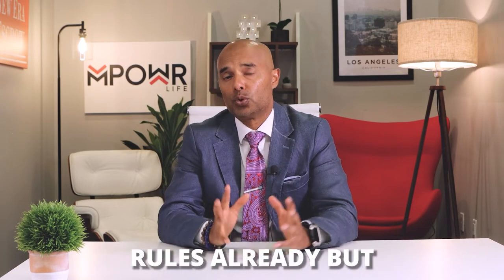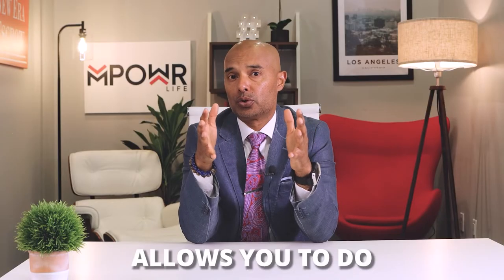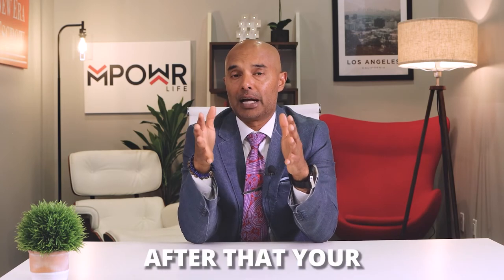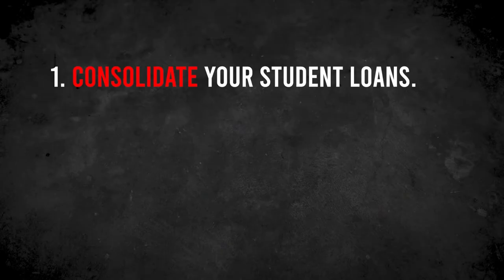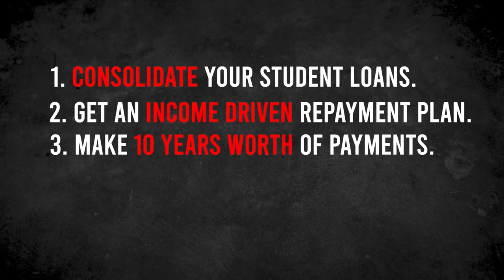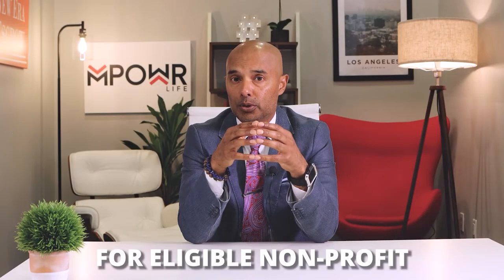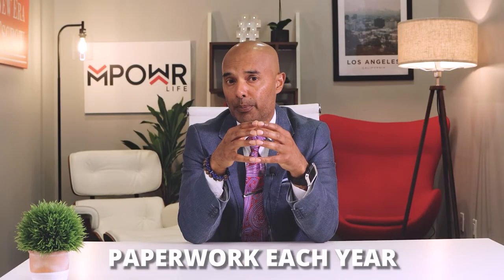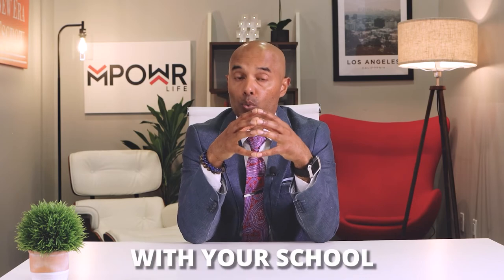If you've been following these rules already but still experience financial difficulty, apply for Public Service Loan Forgiveness, or PSLF. This program allows you to do public service work for 10 years, after which your remaining balance will be forgiven. To apply: consolidate your student loans, get an income-driven repayment plan, make 10 years' worth of payments (or 120 payments), and make sure you're eligible to work for the government or an eligible non-profit organization. Then submit the proper paperwork each year. You can also check with your state or school to see if they offer any student debt forgiveness programs.